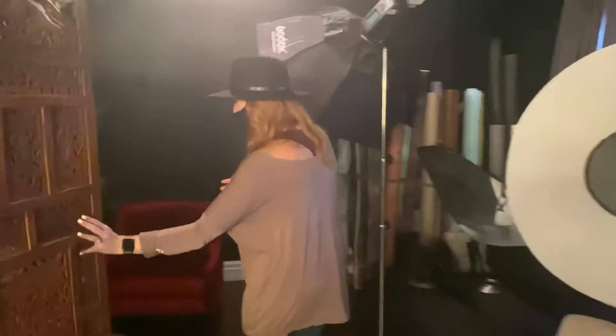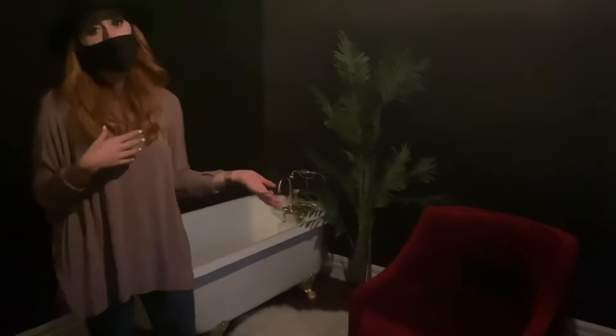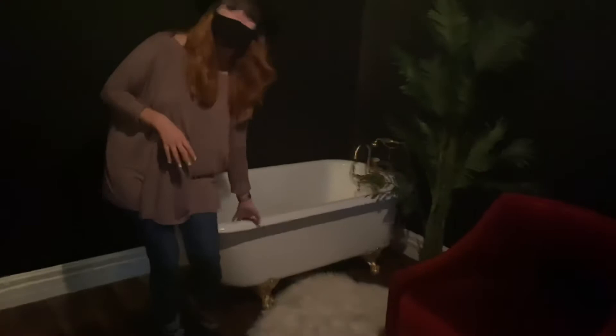And then back here — this is another boudoir photography area, but we also like to do headshots and other things down here. This is fun because we've got the tub. This is an authentic clawfoot tub — it's super heavy, it's never moving, but we love using this thing. And we do lots of different sessions down here.